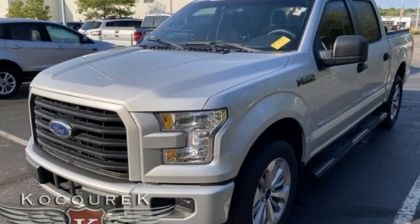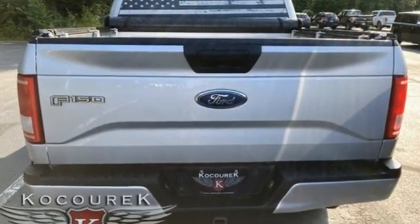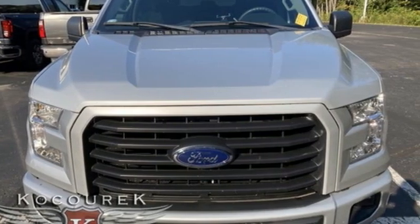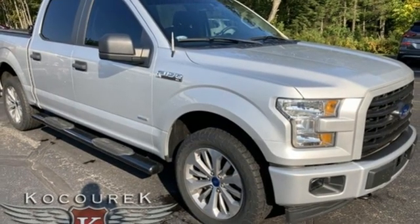And it comes with all the amenities you need: auto-dimming rear view mirror, Wi-Fi hotspot, front heated and ventilated leather split bench seats, Bluetooth wireless audio streaming, automatic transmission, and dual zone climate control.